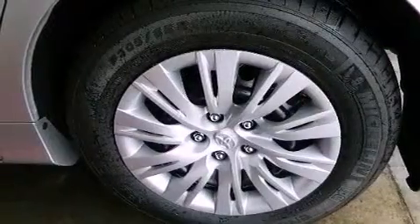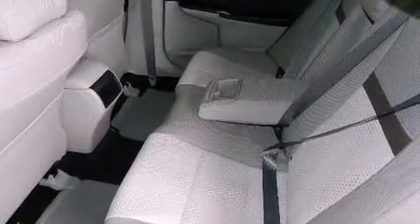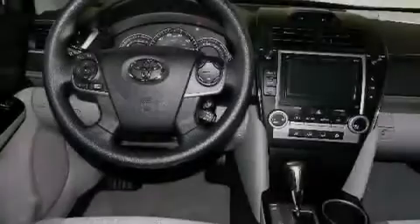An anti-lock braking system, side impact airbags, latch-ready child seat anchors, cruise control, a rear window defroster, and fog lamps.